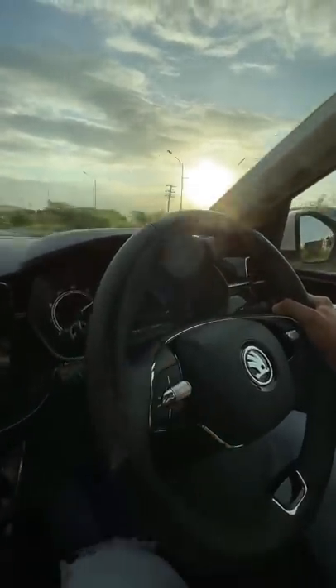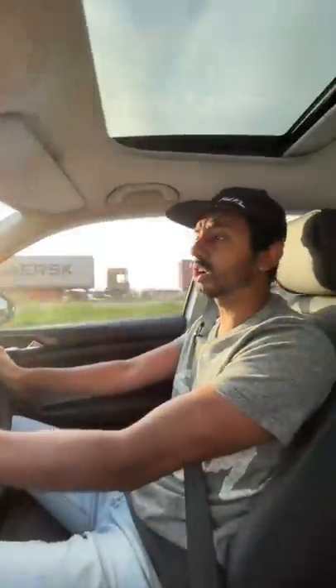This is the 1.0-litre engine in the Skoda Kushak, and trust me, it gets the job done — more than gets the job done, because there is such a good amount of performance. 11.5 seconds to 100kmph, which is 2 seconds slower than the 1.5, and if you opt for the automatic, it's another 1.5 seconds slower — 3.5 seconds slower than the 1.5. The 1.5 is in a different league, but this 1.0-litre is fantastic.